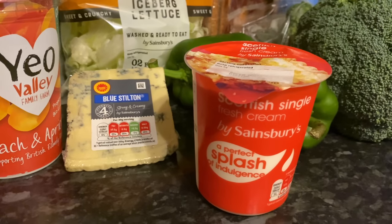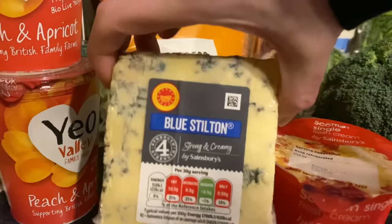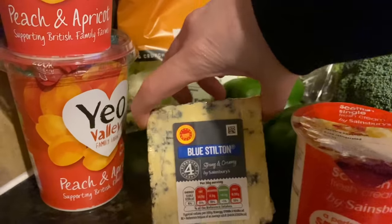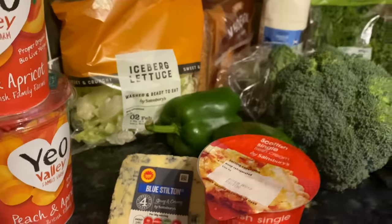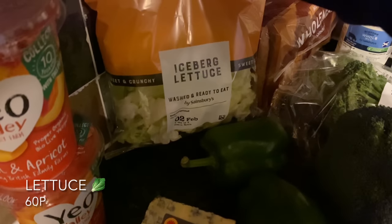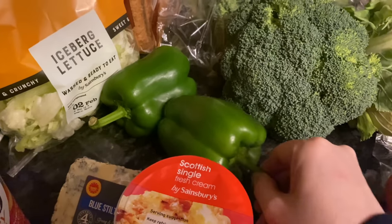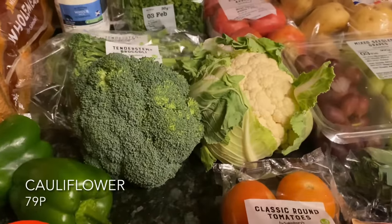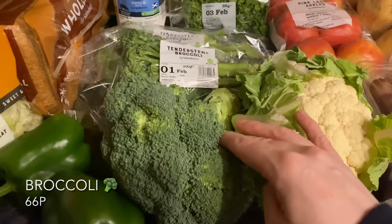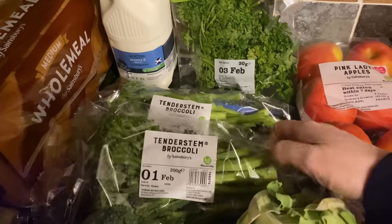I got a wee pot of cream — the smaller one. I also got some stilton; I'm going to be doing a broccoli and stilton soup, so do let me know if you want to see that and I'll pop a video up — if I get enough of you saying yes, I'll make that next week's video. I got some lettuce for baked potatoes and sandwiches, and also a couple of green peppers — these are our favourite colour of peppers.